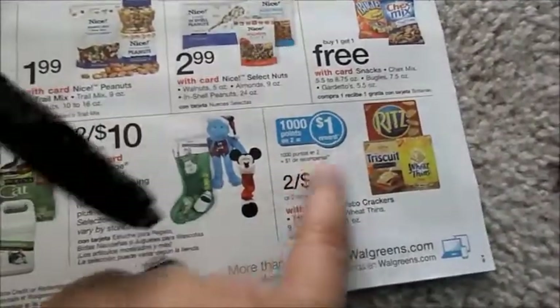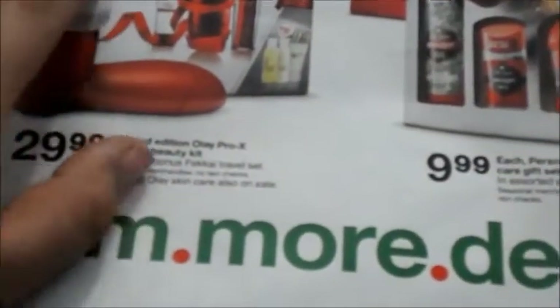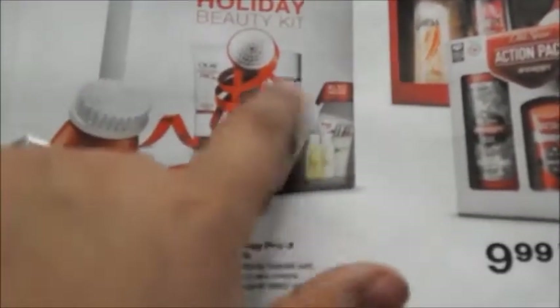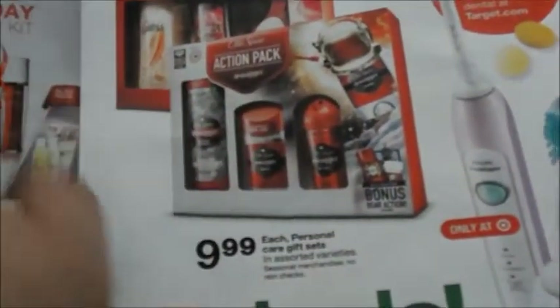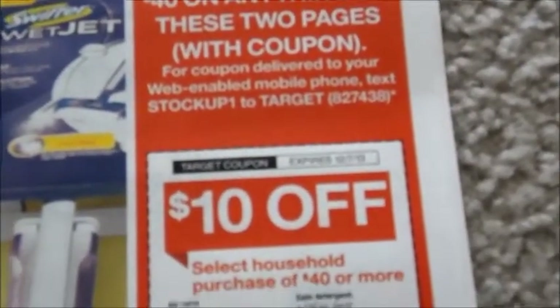Two for four. A thousand points back for one dollar Mentos — this week only, what a deal! Holiday beauty kit, $29.99. It comes with like the Clarisonic-looking thing, these two, and some extra goodies inside for like $29. This one alone is like $30 I think, so that's a good deal. And these are always good for gifts, only $9. Save $10 when you spend $40 on any of these two pages.